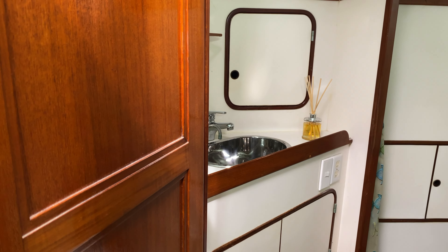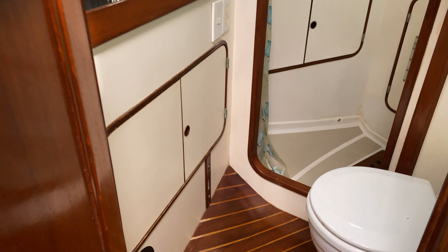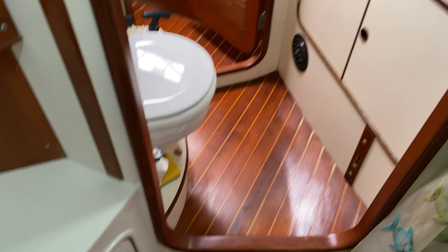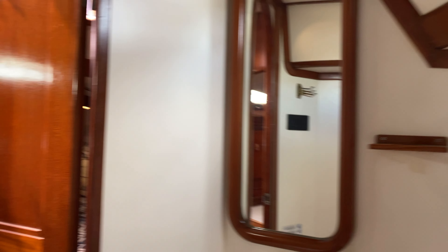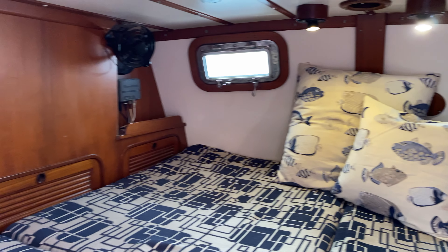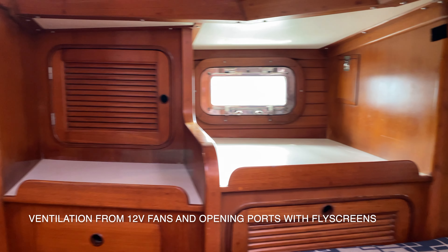Just lying off to port, we have the head with a separate walk-through shower cubicle, and that also gives you access to batteries and inverter, and the back end of the engine compartment. There's also a television with its own aerial in the aft cabin, so you can lock yourself away if you want to, either when you're on passage or at anchor, and really just relax in this beautiful large cabin.